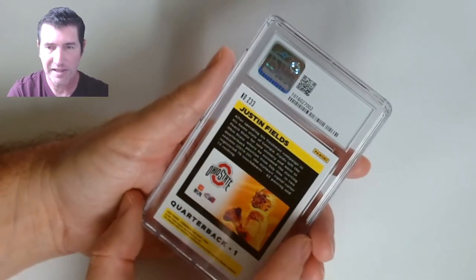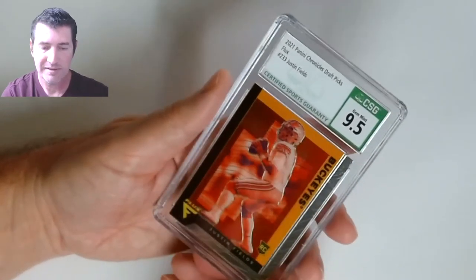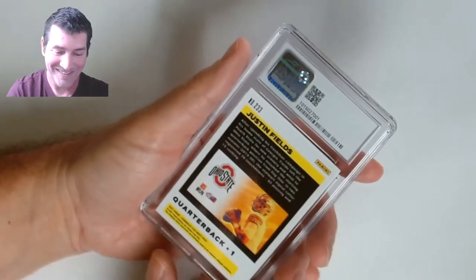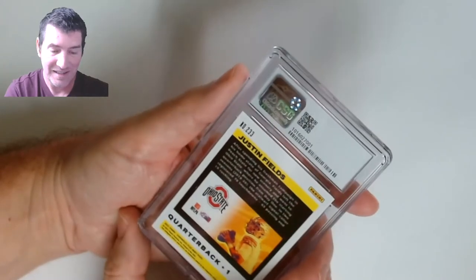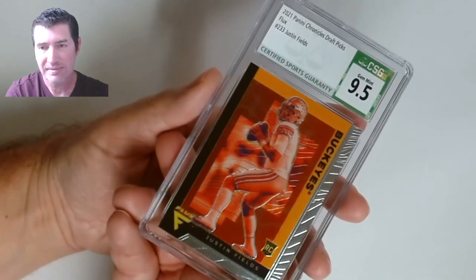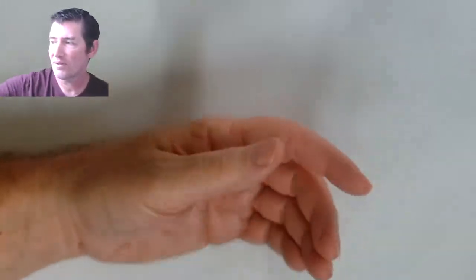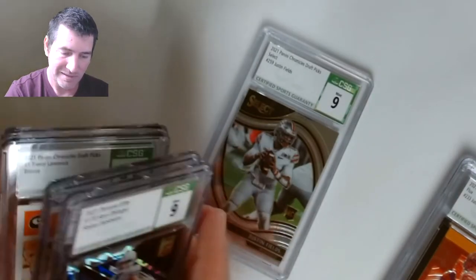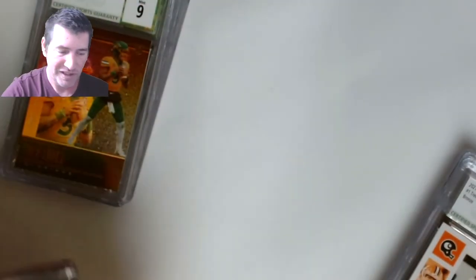Which one is this — Flux again? Nine five! Sweet — broke that nine run! That was a bad run. Last one right here — Justin Fields, another Flux — nine five! Ended with two Flux nine fives. Good ending!